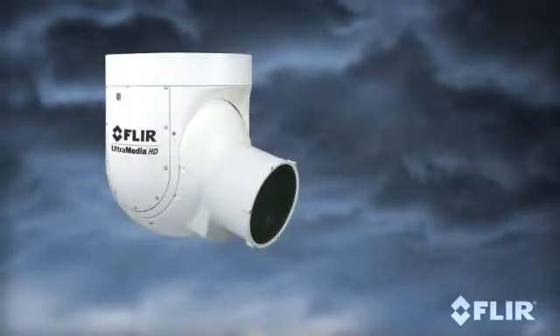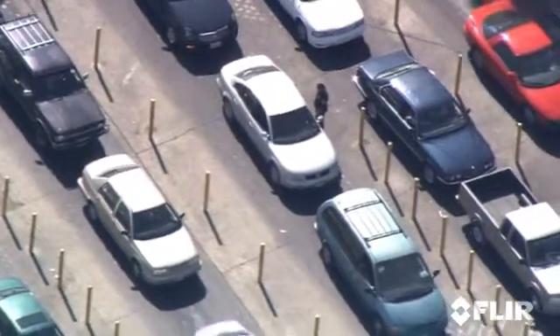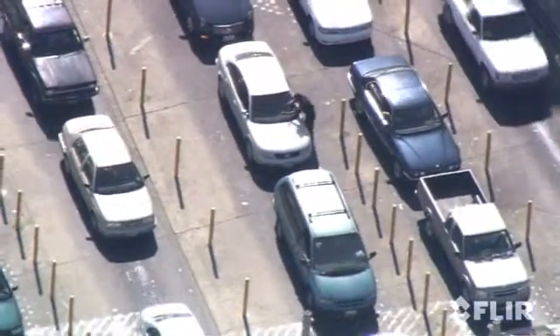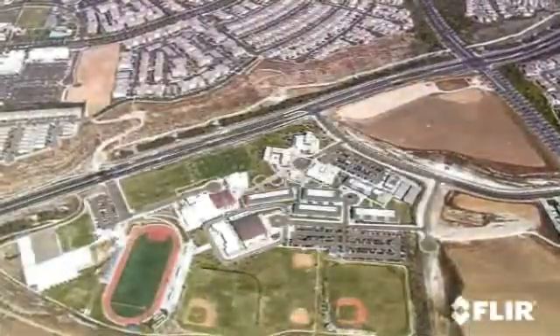When your primary mission is daylight surveillance, choose FLIR's Ultramedia HD. Ultramedia HD is the long-range surveillance imager of choice for air units around the world. A high-definition daylight imager with broadcast quality stability, range, and image quality, Ultramedia HD has the longest high-def focal length lens available for the ultimate in standoff capability.